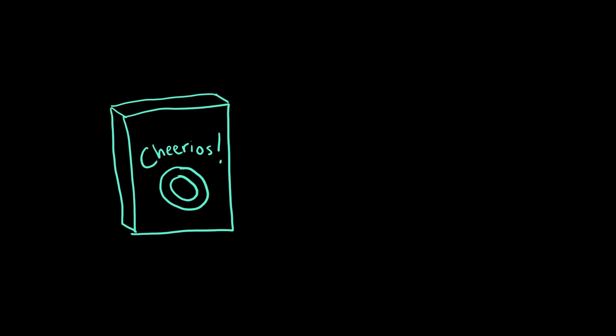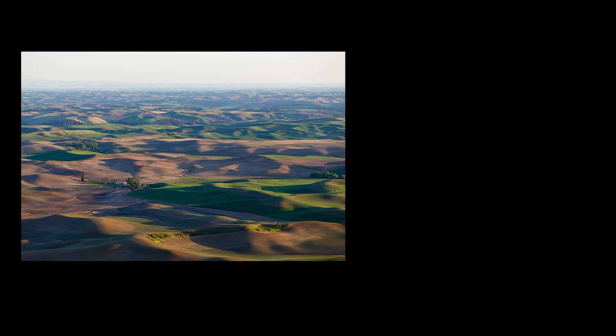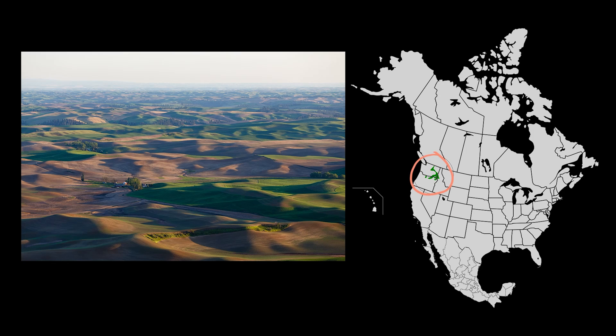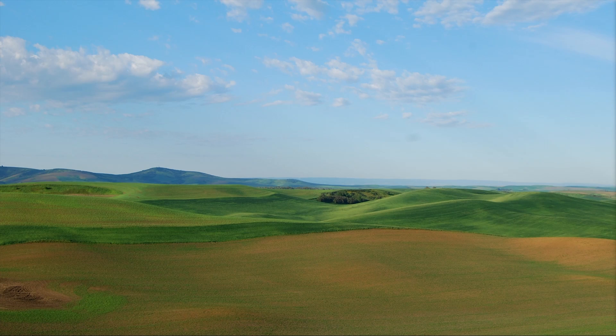Who would have thought that these Cheerios were doing so much damage? But there's some good news here, too. Low-till or no-till farming alternatives can alleviate some of these problems. In the Palouse, a huge agricultural area in the western U.S. where a lot of grains, just like the ones in my cereal, are grown, no-till farming is really important because the fields are really steep and hilly, and wind and rain can cause a lot of erosion when the soil is heavily tilled. By not tilling the fields, farmers can prevent soil erosion and make sure that they can grow lots of grains for my Cheerios.